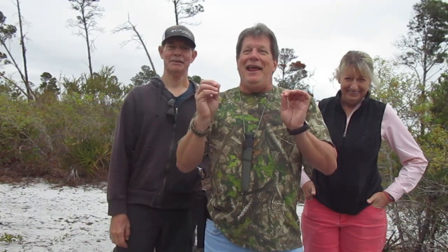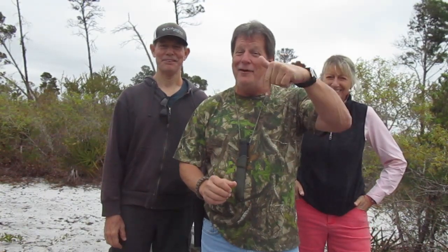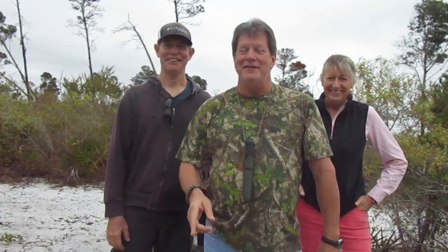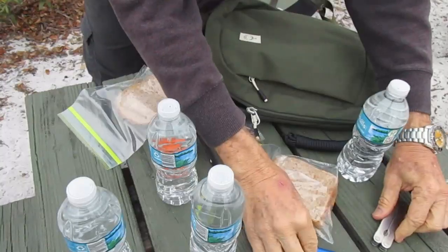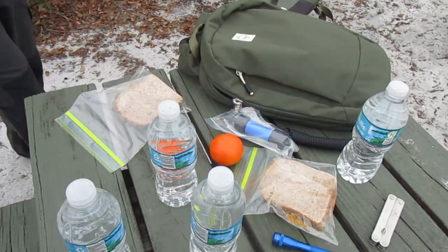First I'm going to show you what my brother brings in his pack for a 12-mile hike. He's gonna watch this video and he's gonna look at the comments, so if you want to comment about it just leave a comment down below. This should be good. Let's go see what he's got in this pack.